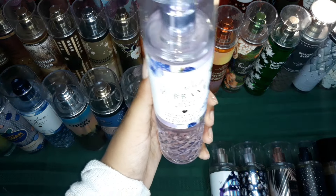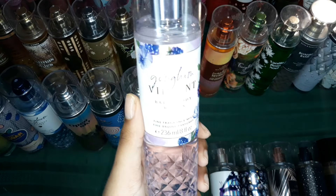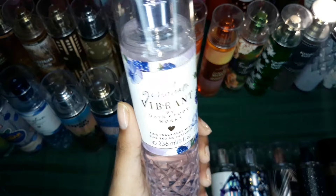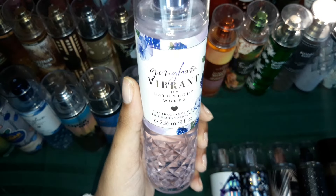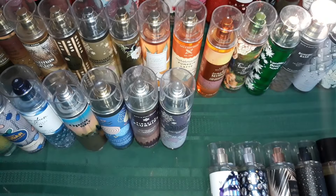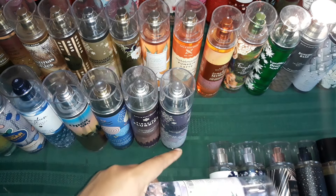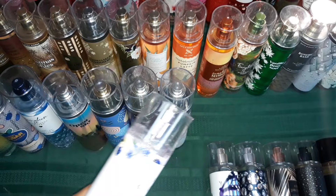Then of course, this is very perfumey — anything Gingham is always busting. This is Gingham Vibrant. It's very, very loud. I don't know why they didn't put the scent notes on it, so I can't really tell you exactly what's in it, but I can tell you it's very berry-like. Not like a cool sweet berry — it's more like a rich, fragrant berry, like a perfume berry.